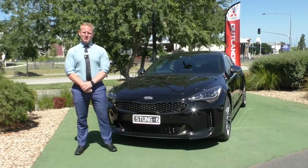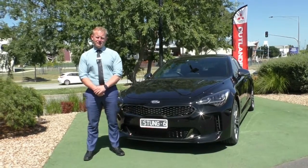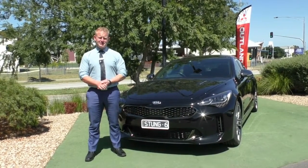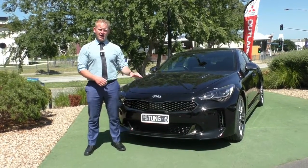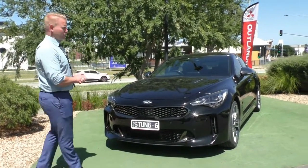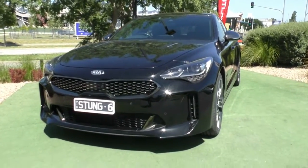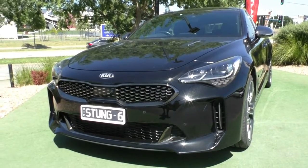Hi, and welcome to Berwick Mitsubishi. My name's Wayne, and I'm going to take you for a full walk-around tour of our 2018 Kia Stinger GT. It has to be said that this car is the perfect balance between luxury and a race-bred rear-wheel drive twin-turbo car. It has everything and anything you could possibly want. We're going to walk through, give you a full condition report, and point out the key features that make this car an absolute standout against its competitors.